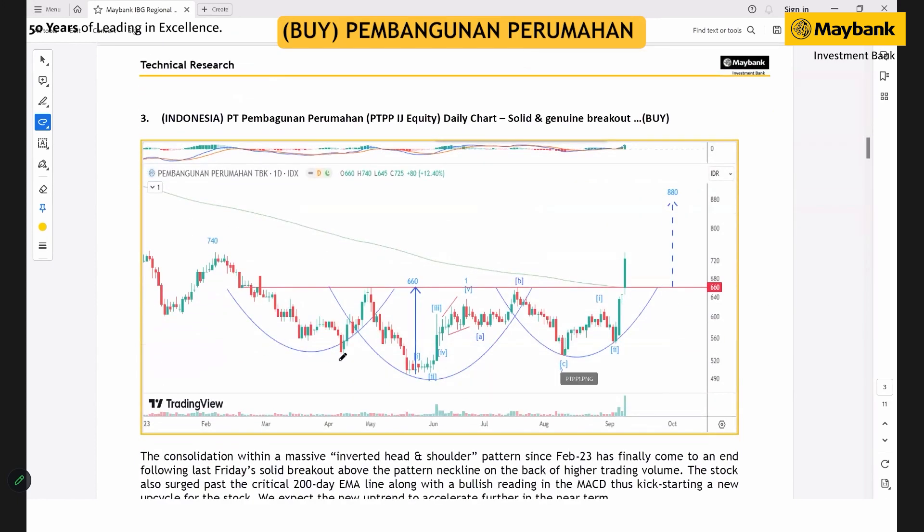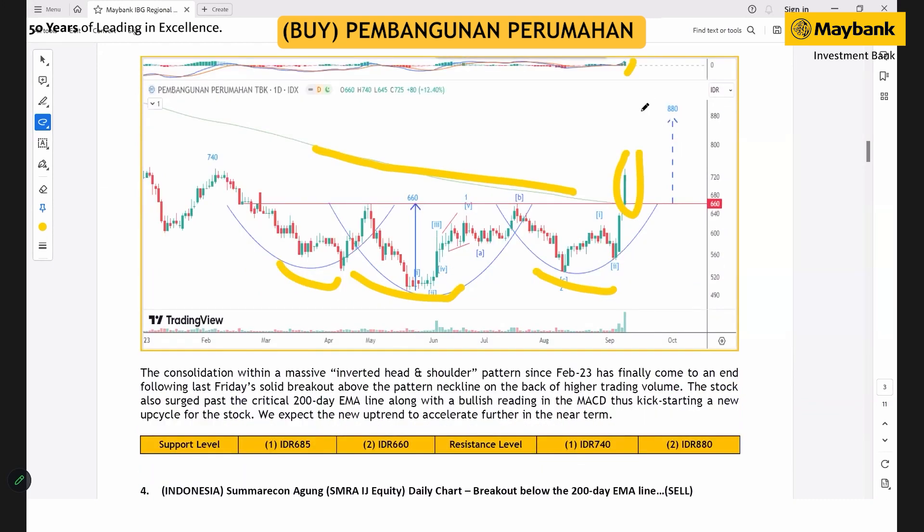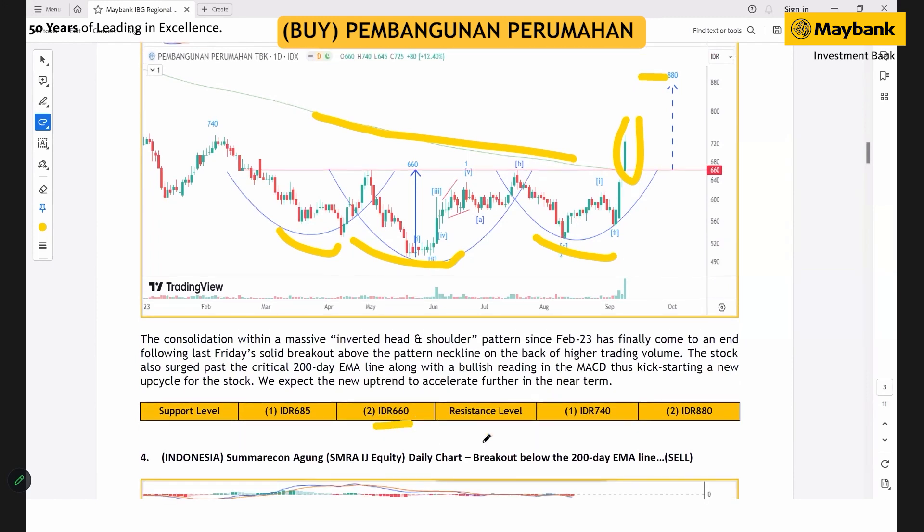For Indonesia, we suggest a buy for PTT. The consolidation within the inverted head-and-shoulders pattern has ended following a historic breakout move last Friday. The stock also surged past the long-term 200-day moving average, turning the overall structure into much more positive territory, filtered by positive MACD and higher trading volume. We expect the stock to trade higher with the next upper target at 880 rupiah, while the cut-loss level would be at 660 rupiah.